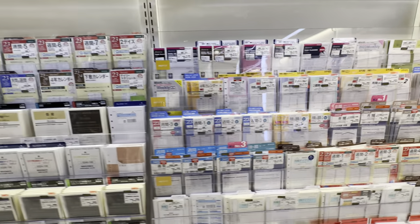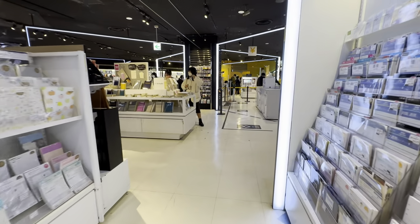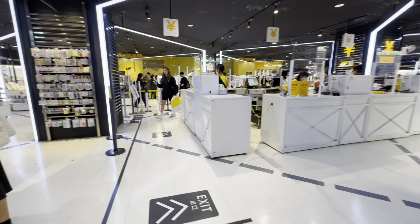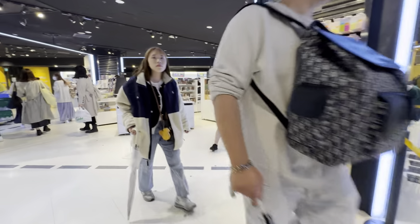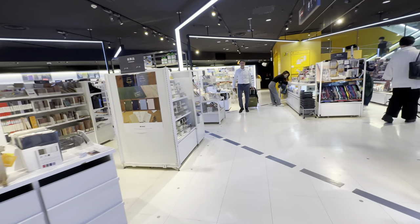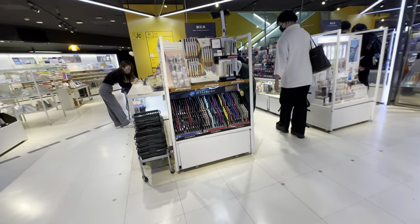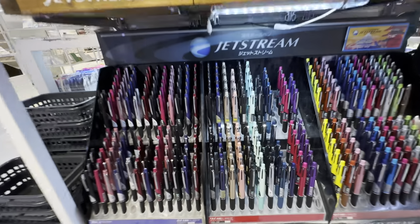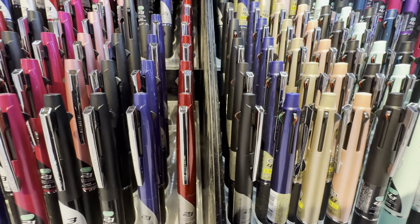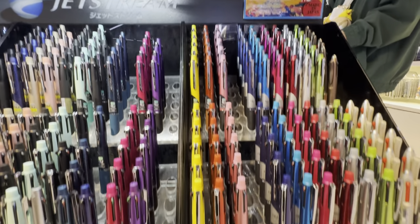These are probably inserts for the diaries and journals. The pen section is on this side, so I'm heading there. We've got Zebra pens, notebooks for sale, pens and writing materials. I used to use Jetstream — you can have different colors like red, green, and blue for marking. Let's see: made in Japan, Jetstream.